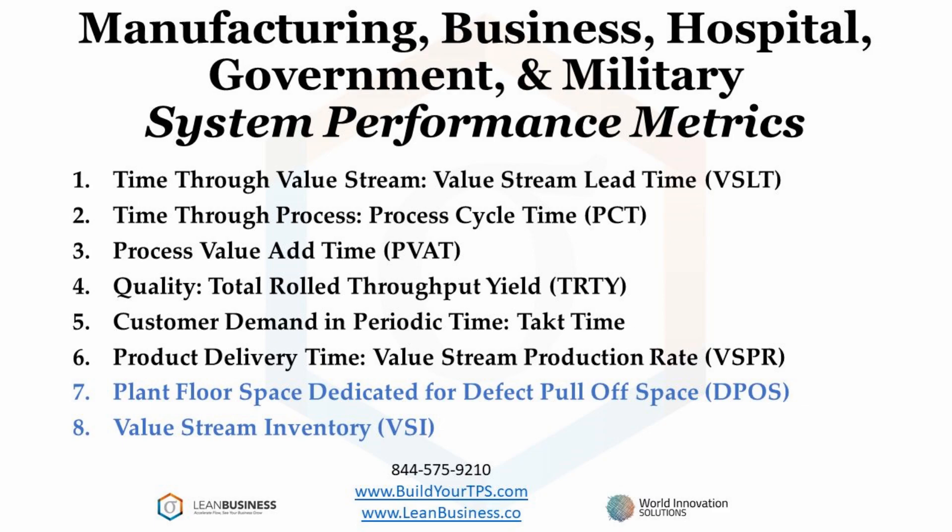Process value add time is the percentage of time in the process that you are adding value. Rolled throughput yield for a process is the inverse of the defect rate that the process delivers. To get total rolled throughput yield, you multiply each process's rolled throughput yield in the value stream together. As a quick calculation, your rolled throughput yield will be less than the yield of your worst process.